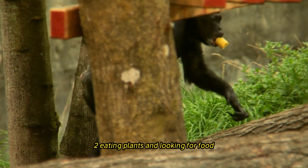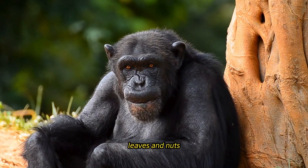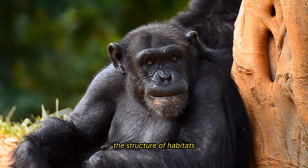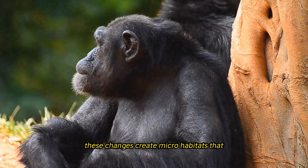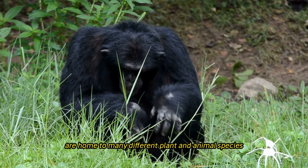Chimpanzees eat mostly plants, including fruits, leaves, and nuts. Their foraging activities alter habitat structure, influence the movement of plants and animals, and affect nutrient flow, creating microhabitats that support a wide variety of species.